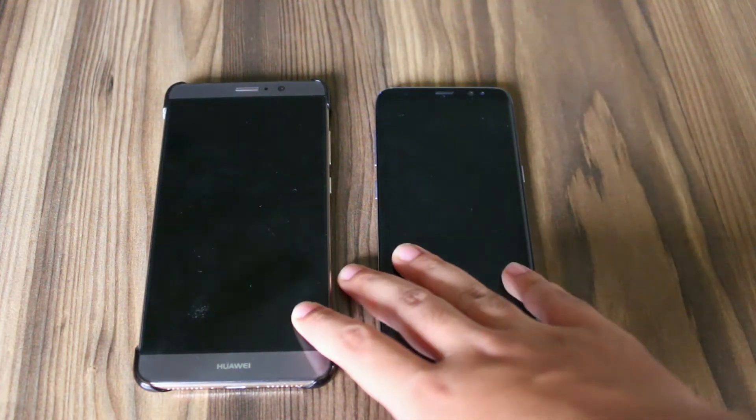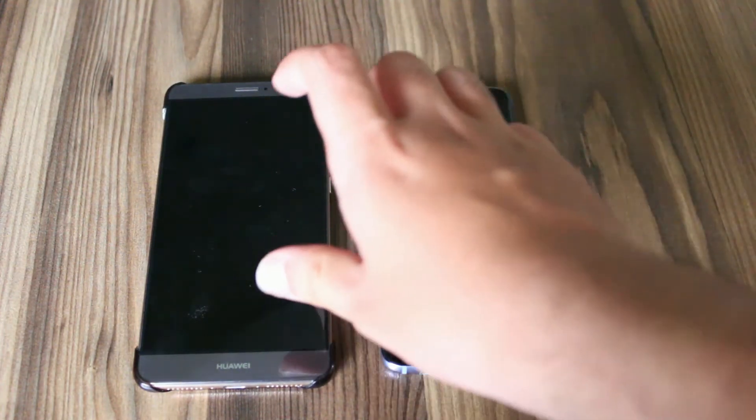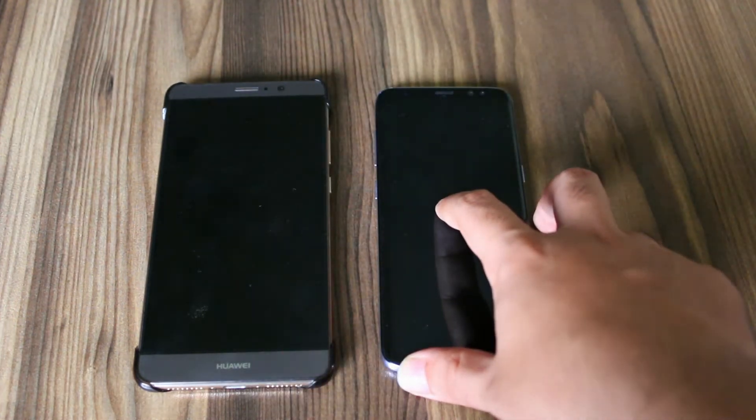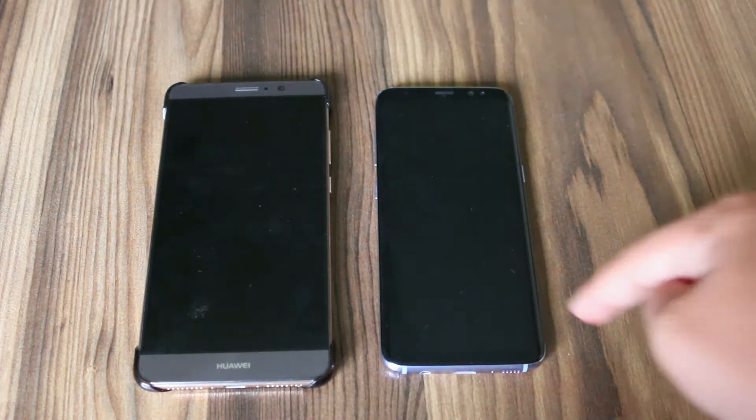Hey guys, I'm here on Technotion and in this video I am going to do a speed test between the Huawei Mate 9 and the Samsung Galaxy S8. So let's get right into it.